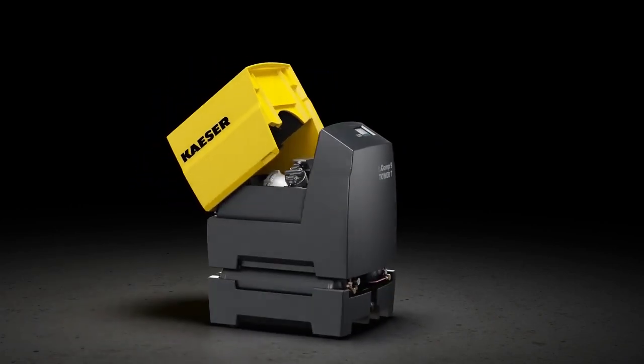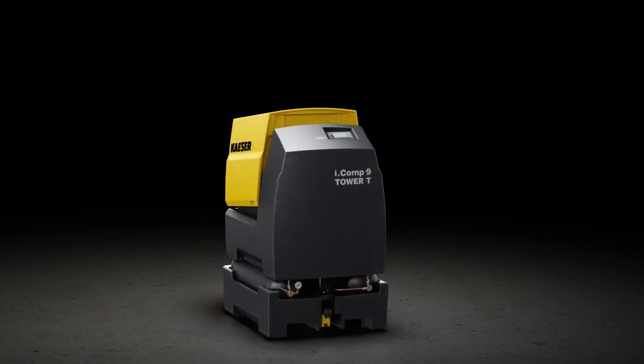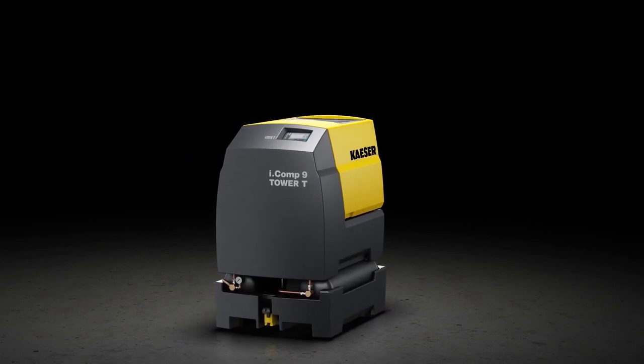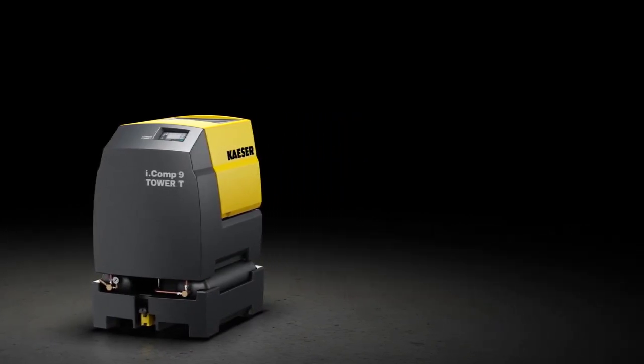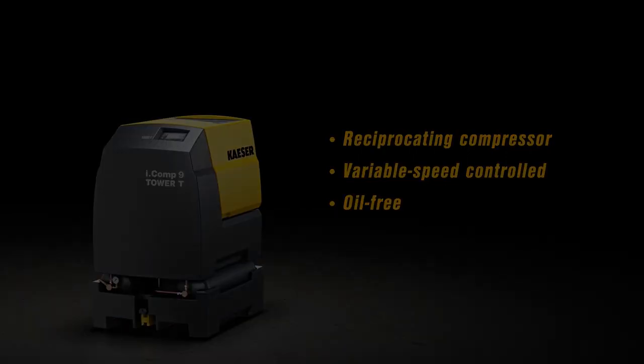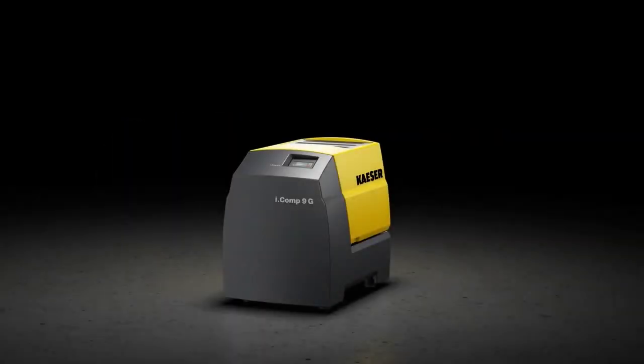Even under the toughest operating conditions, ambient temperatures of up to 45 degrees Celsius are just a walk in the park. The iComp 8 and 9 reciprocating compressors combine variable speed control and oil-free compression. Even the basic version of this compact powerhouse benefits from these two features.